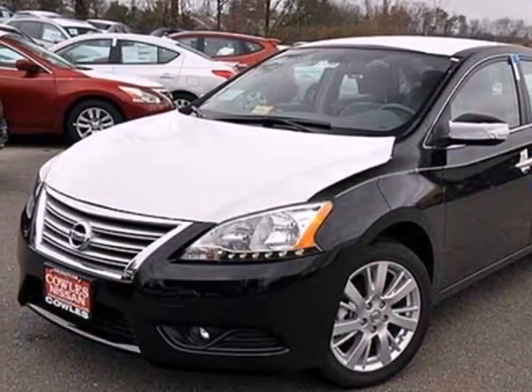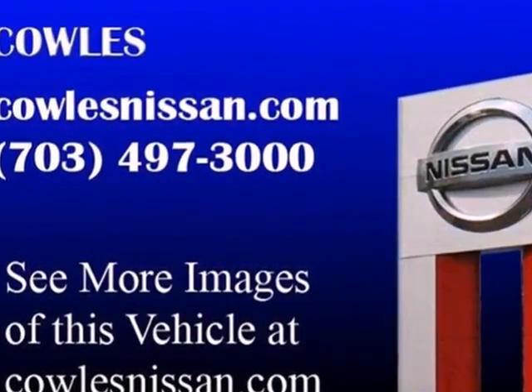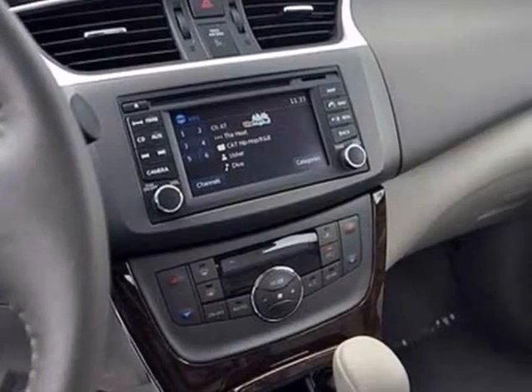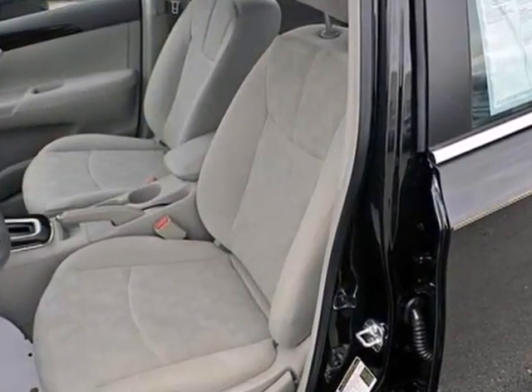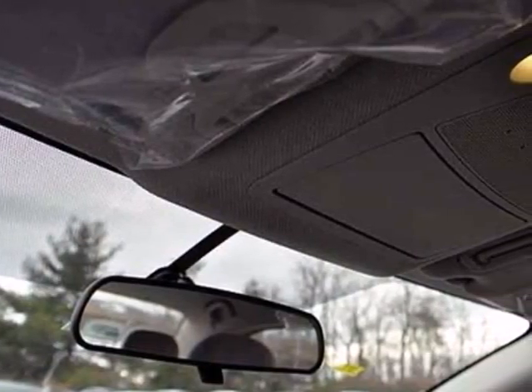It's a 2013 Nissan Sentra. It makes a powerful first impression. It has an upscale look and provides outstanding fuel economy. This Sentra also provides road safety with features like stability and traction control, multiple airbags, and anti-lock brakes.